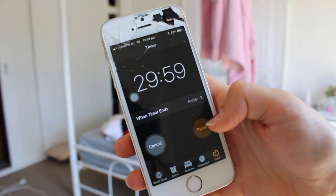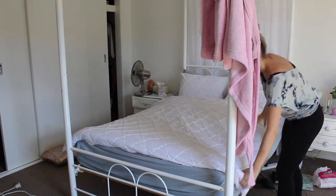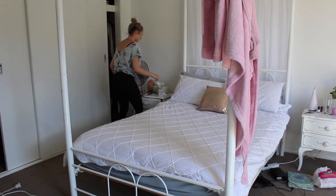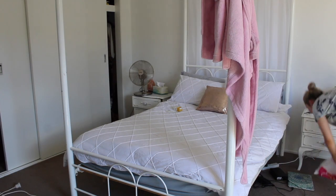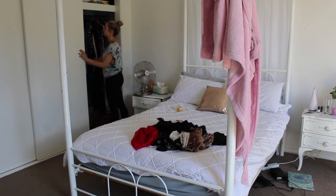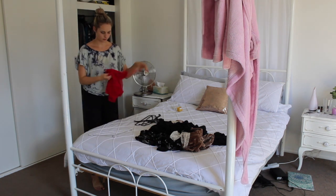First of all, we have to set our 30-minute timer and get stuck into it. So first of all, I like to start making the bed. I just chucked everything on the floor, but we have 30 minutes, so who cares? You know that stuff that we just chucked on the floor? Well, chuck it back on the bed and sort it out pile by pile.